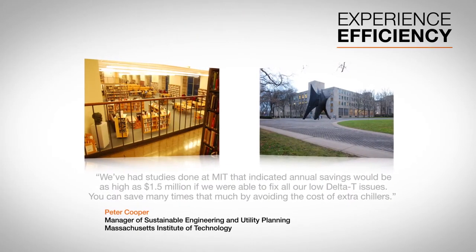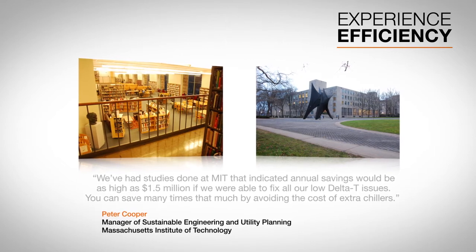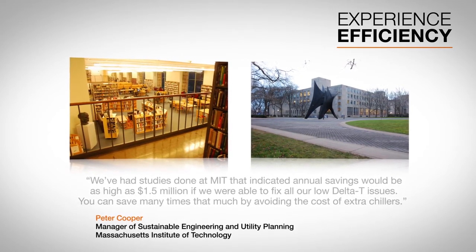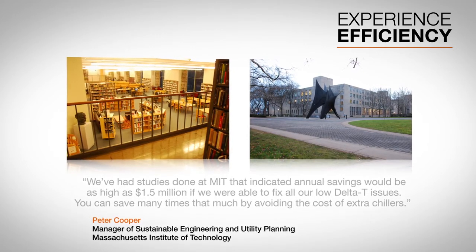As just one example of the system's efficiency, MIT's Hayden Library flows were cut in half for a potential campus-wide annual savings as high as $1.5 million.